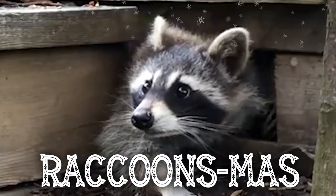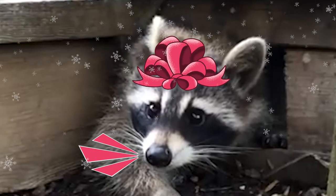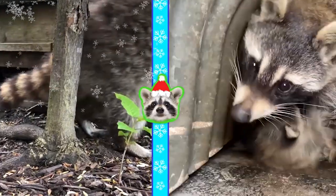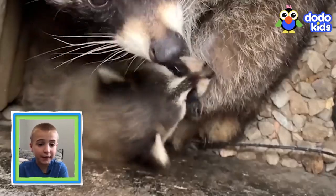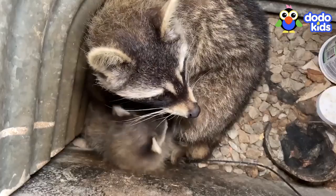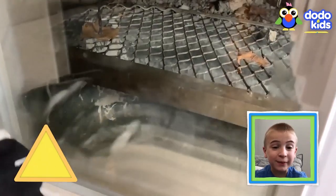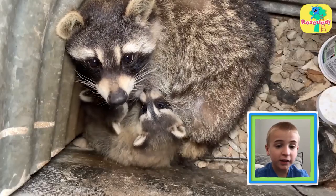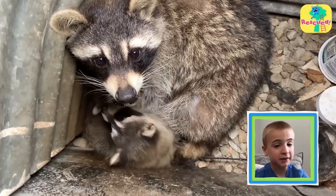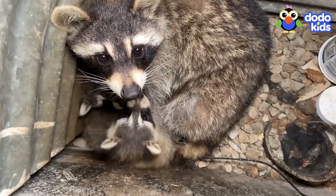We're celebrating Raccoonsmas and giving you the gift of raccoons. It's a mama raccoon and she has babies, but she's stuck in a basement wall. They really need to get the mama and her babies out. Luckily, someone called for animal rescuers.